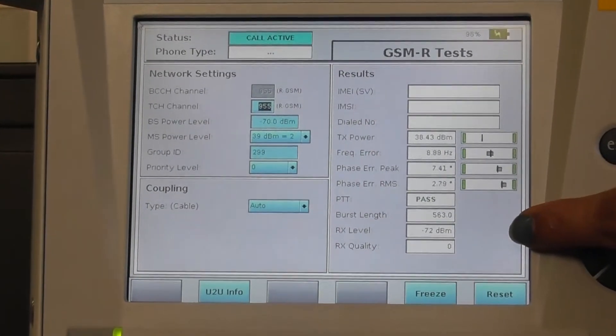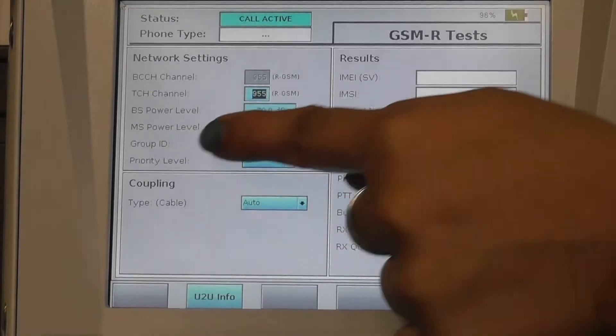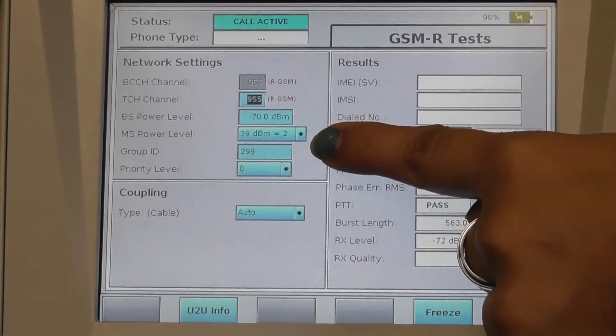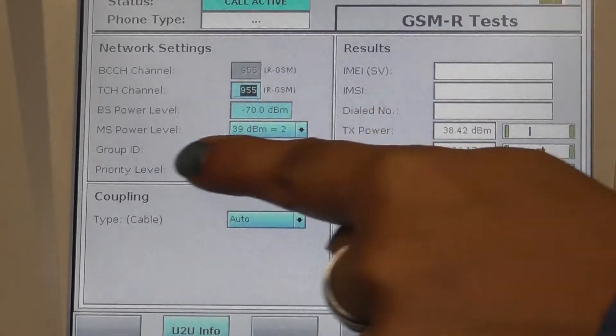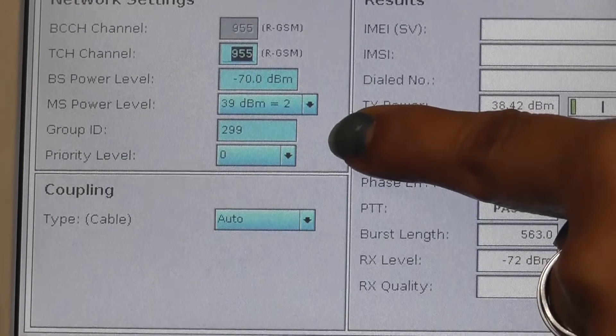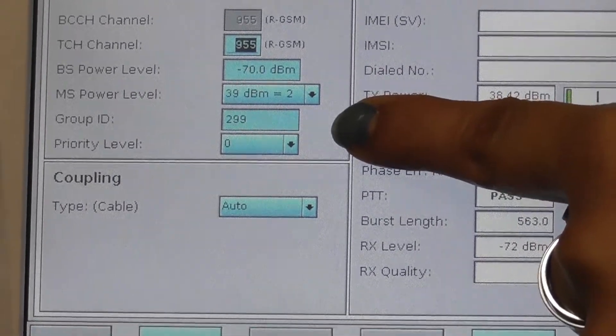To verify whether it is an emergency call, check the group ID. The group ID of the call is 299 and the call priority is 0. This ensures that the call which was created was an emergency call.